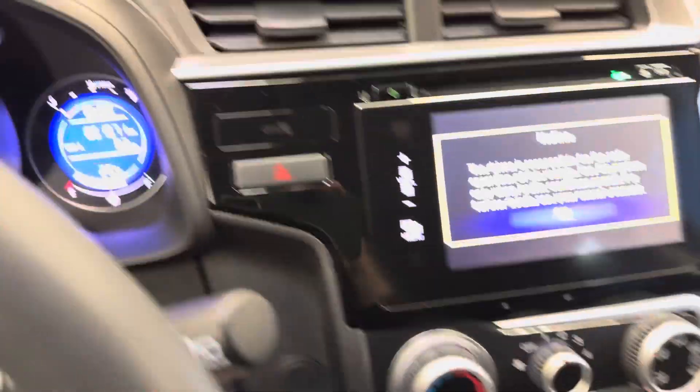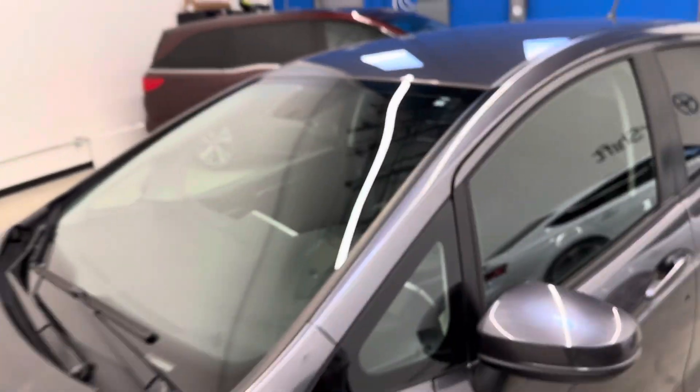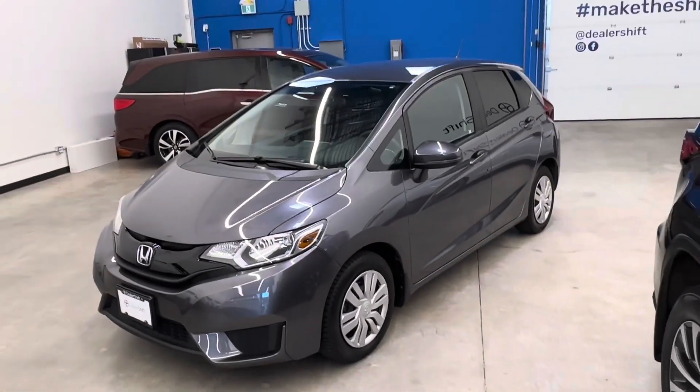Any questions on this one, please do not hesitate to reach out to us here at the dealership. Give us a call or shoot us an email. Again, that's the 2016 Honda Fit LX.